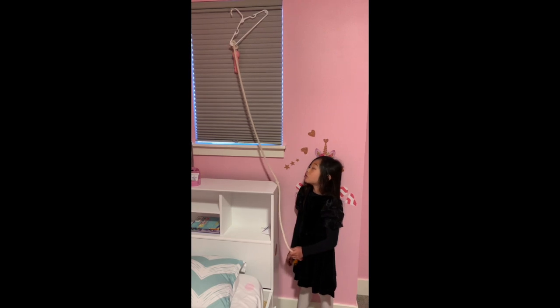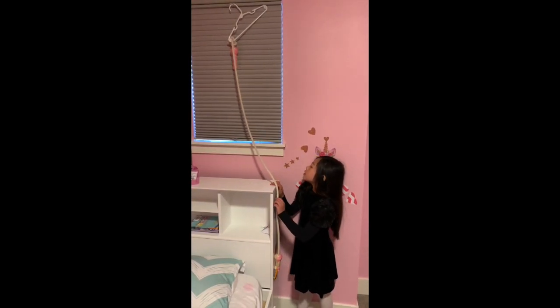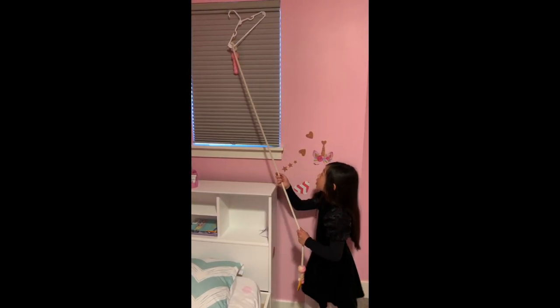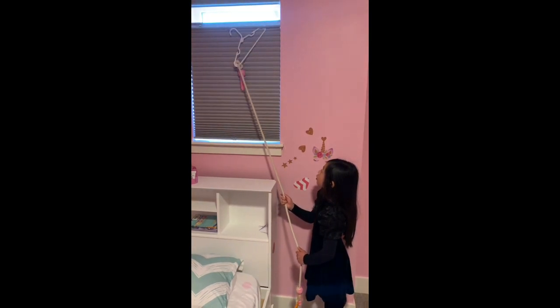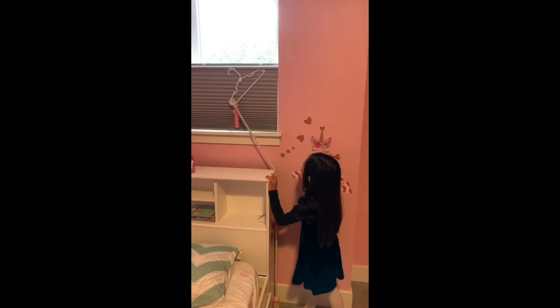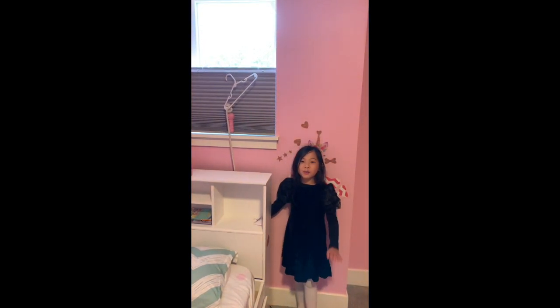Hi everyone, today I'm going to show you my invention. I made it because I can't reach the top of the window. What I did was attach the hanger to the hook on the top, and I tried to jump rope on it. This is how it works — I just pull it down and then the light will shine through and your window would be open.